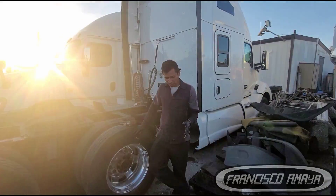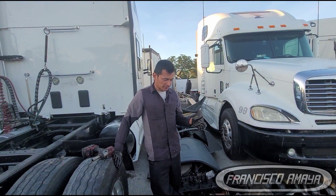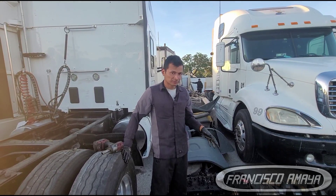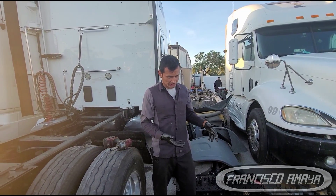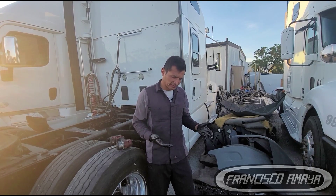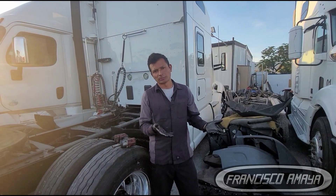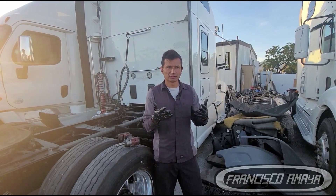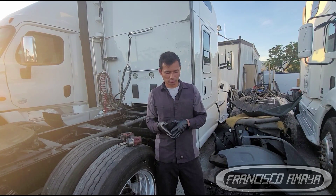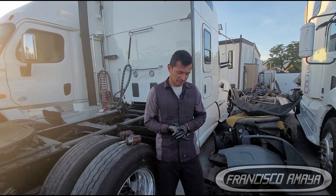We have here a clear example of the damage of a transmission run without oil. There are very limited options at this point — we cannot rebuild all the gears of the transmission because it would be super expensive. The best solution was just to replace it with a used transmission, and that's how this truck got back on the road.